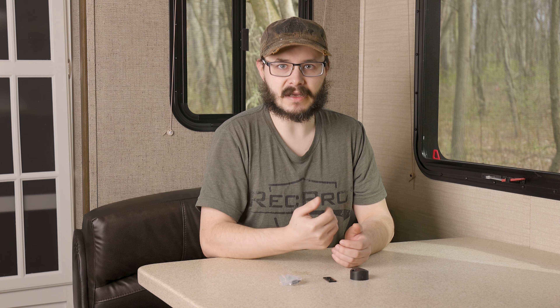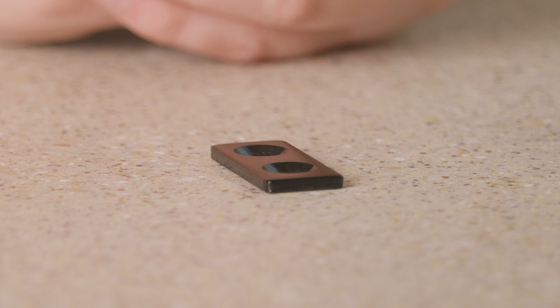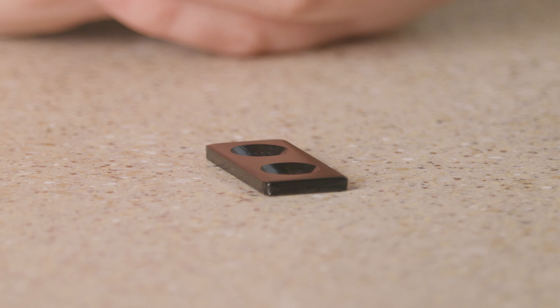And just to show you how strong the magnet is — it's that strong and it's very simple to use. You just attach this part to your wall and the strike plate to your baggage door, and when you open it, it'll hold it open for you.